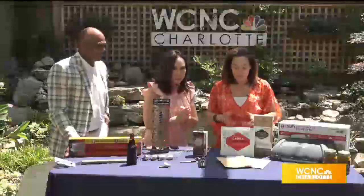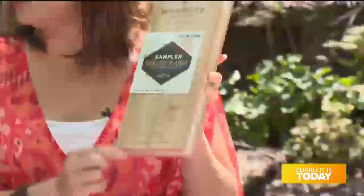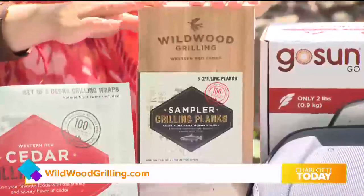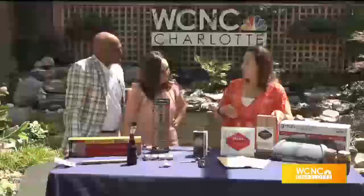Next is the Wildwood Grilling Planks and Wraps. The nice thing about these planks is it tells you exactly how to do it and how long to soak the planks for. There is cedar, alder, hickory, maple, red oak, and cherry. Not only are they made in the USA, but they are made from sustainable wood — wood that is too short to use in the construction industry. They take all of those pieces and make cedar planks and wraps out of it.